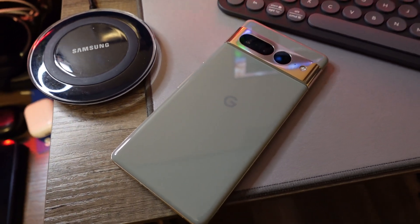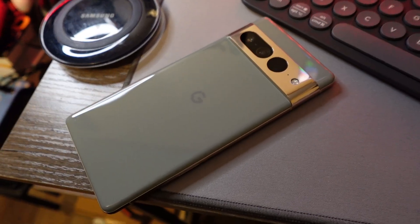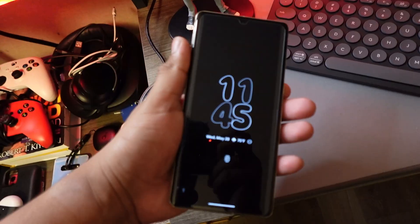What's going on guys, Recon here and welcome back to another video. Here we have the Pixel 7 Pro with a hands-on experience of Android 16 beta — it is finally out on the Pixel 7 Pro.